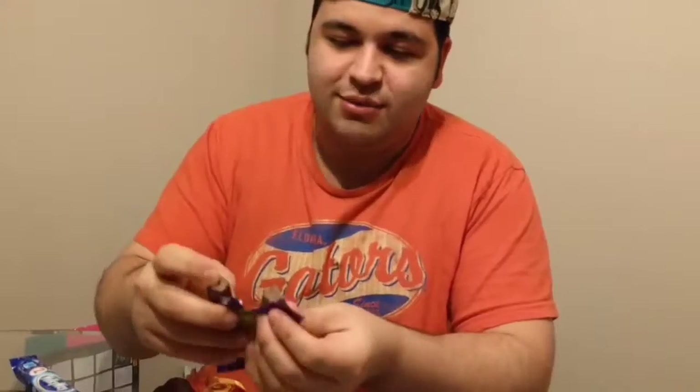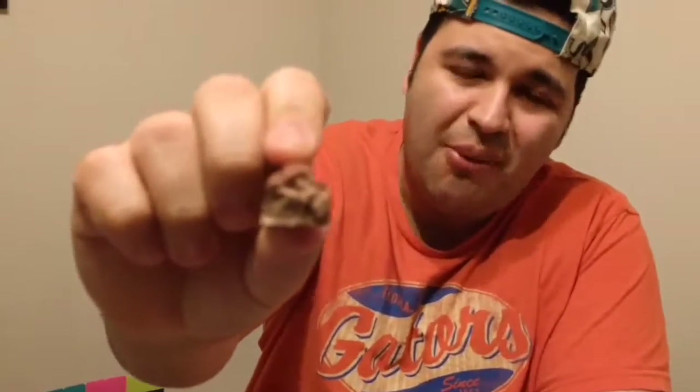Looks like some Twix bar action. Smells like a Twix. Let's try it out. The straight chocolate doesn't even taste like the Twix. Looks like it. It's not supposed to taste like the Twix. Too chocolatey for me. Go on to the next one. Keep your comments to yourself, audience. Thank you.